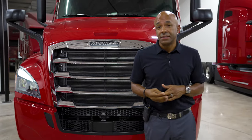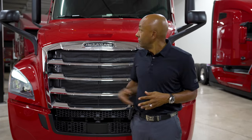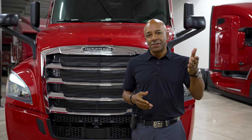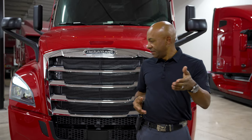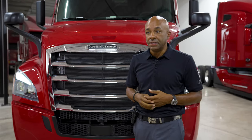What we're looking at today is a Model 126 Cascadia with a 72-inch raised roof. Basically, the 126 is our back-of-cab measurement from the front of the bumper, and the 72 inches is how high our roof cap goes from the floor up to the inside.